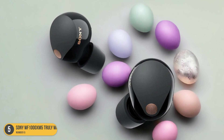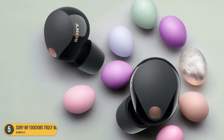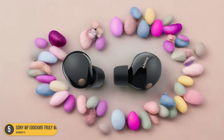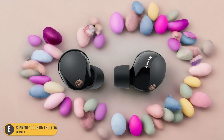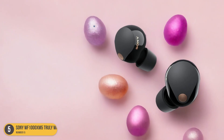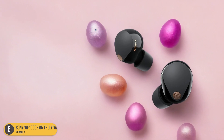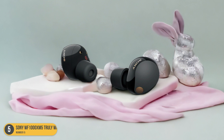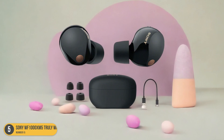The eartips work wonders at passively blocking out background noise, making it easy to immerse yourself fully in your favorite tunes. The active noise cancellation feature further elevates the experience, ensuring that even the most distracting sounds are kept far away. It's like having your personal sound oasis wherever you go. The combination of these noise isolation methods truly sets the Sony WF-1000XM5 apart, making them a must-have for anyone who values their listening experience.